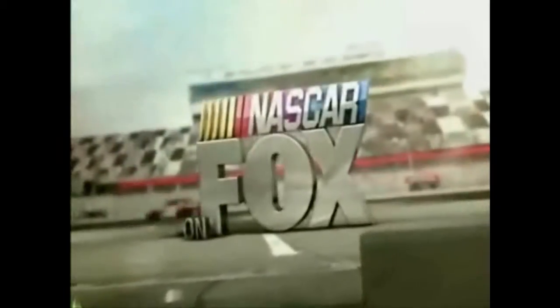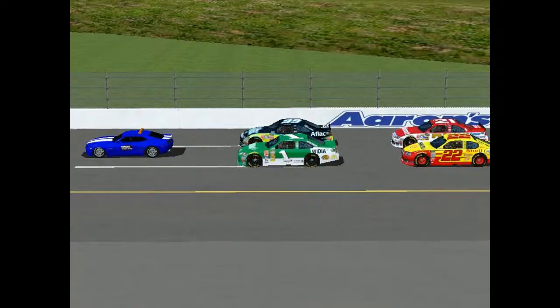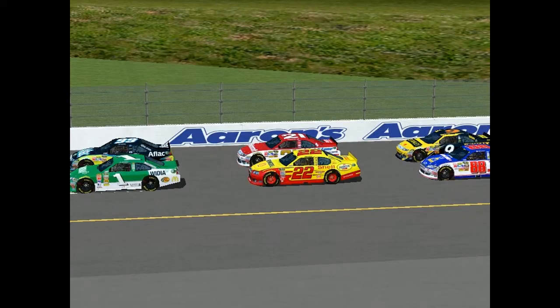Hey race fans, and welcome to Talladega, Alabama, where we are at Talladega Superspeedway. Now the previous season didn't make it this far, but we are here streaming to you live. Let's take a look at the top 10 starting lineup. Row 1 is Trent the Hedgy and Isaiah Sidney. Row 2 is NASCAR on PES 22 and Elijah Sidney.